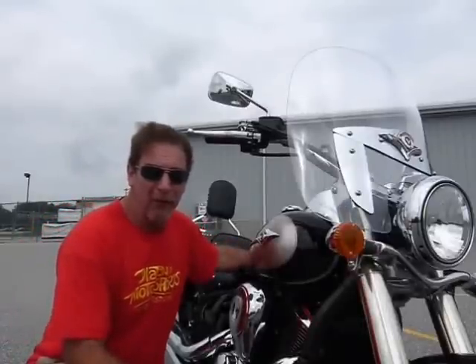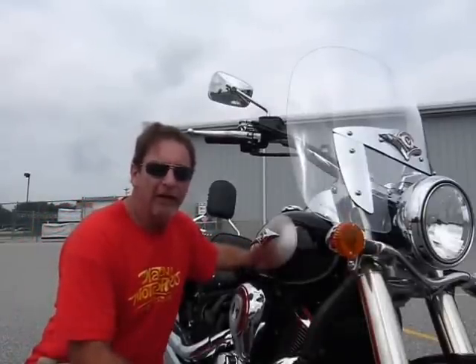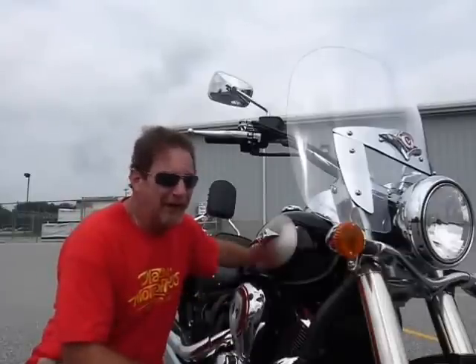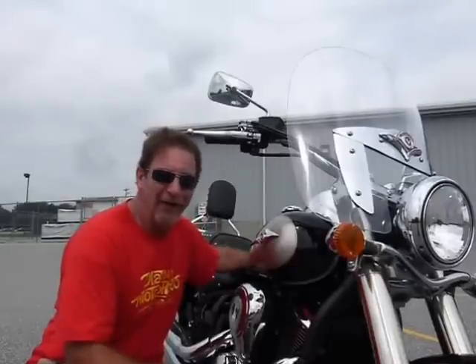Hi, this is Tim at Diamond Motorsports and I'm here today with a 2011 Kawasaki Vulcan 900 Light Tourer. Pretty fantastic bike here — great looking, great running. Come on in and check it out here at Diamond Motorsports and get all the lowdown on it.